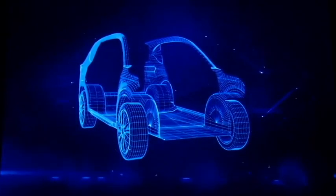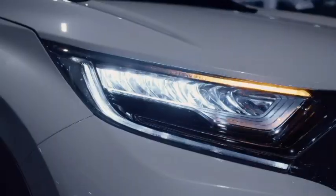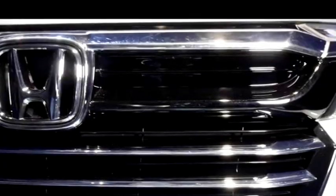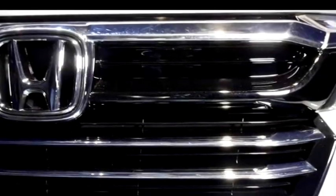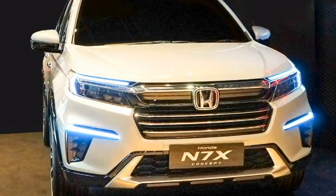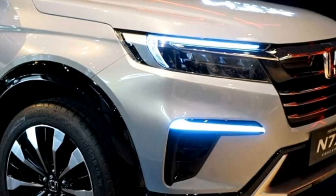Talking about the exterior design, the new N7X gets a new sporty and aggressive look. Up front, it gets wrap-around sleek LED headlights with LED DRLs, a new chrome-inserted multi-slat grille with Honda badging at the center, LED fog light housing with black cladding, sleek DRL lights, and an updated front bumper with a faux skid plate.